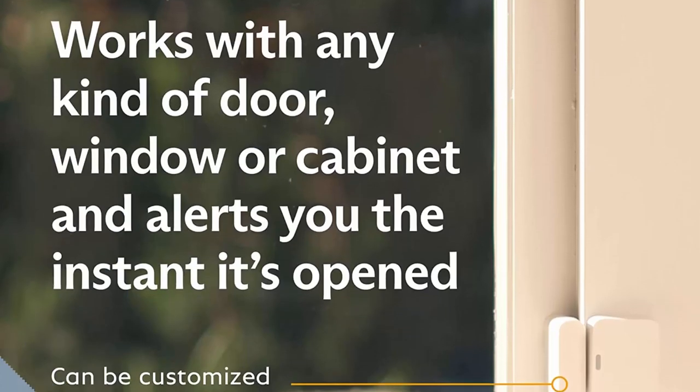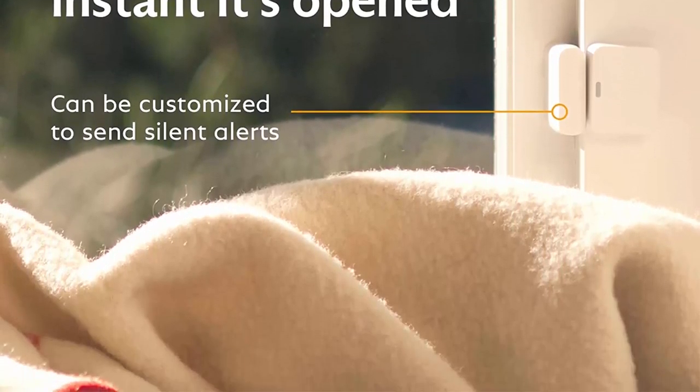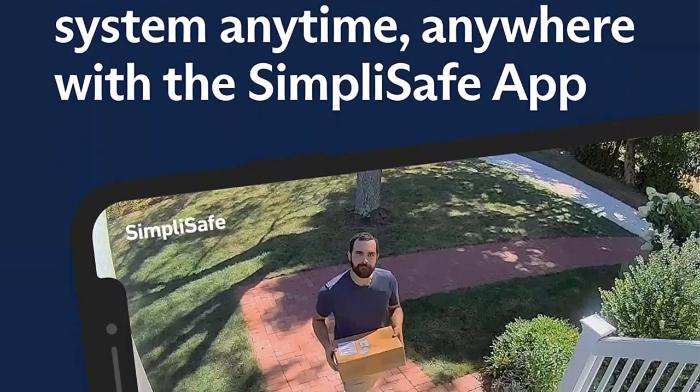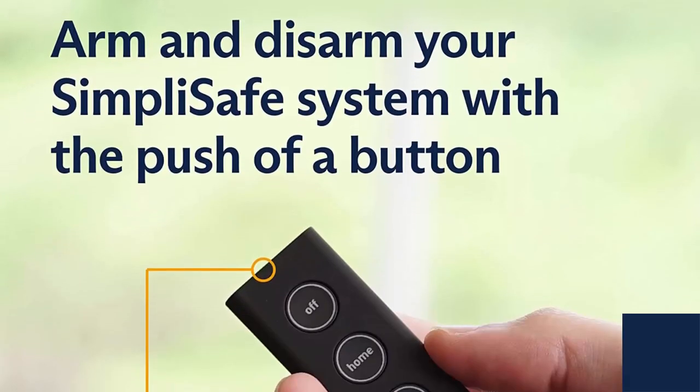Complete control of your system with the SimpliSafe app — arm, disarm, and protect anytime, anywhere. Outside wireless outdoor cameras have an ultra-wide 140-degree field of view, 1080p HD resolution, and color night vision so you can see what's happening outside 24/7.